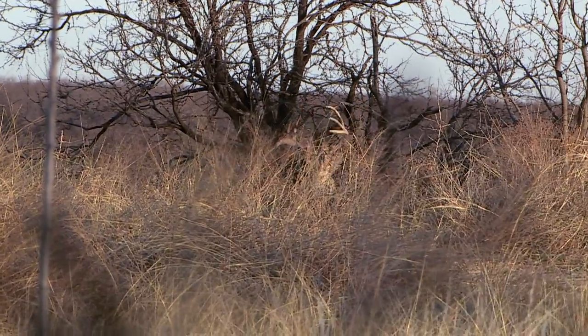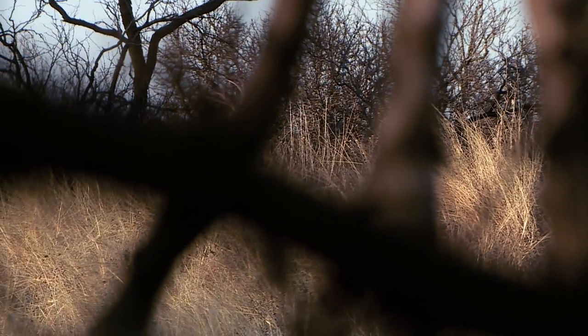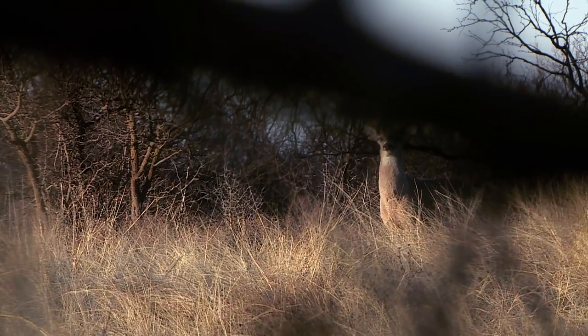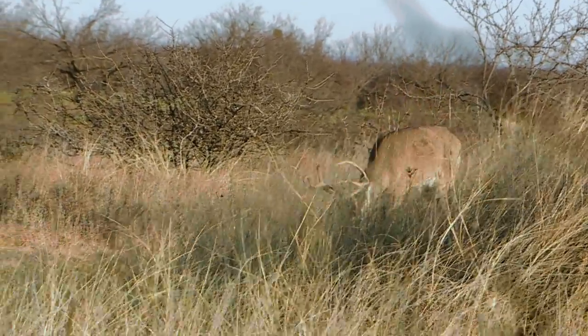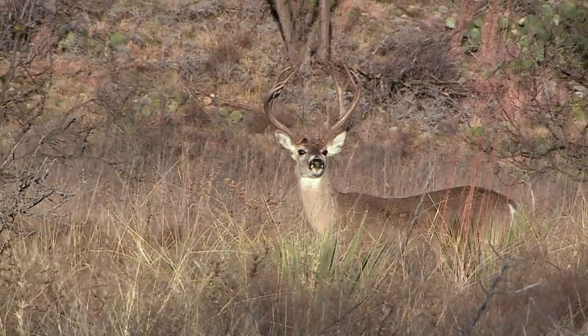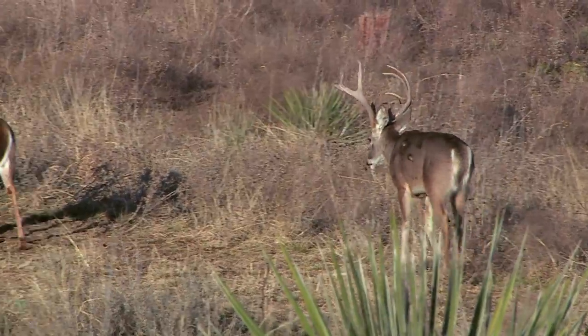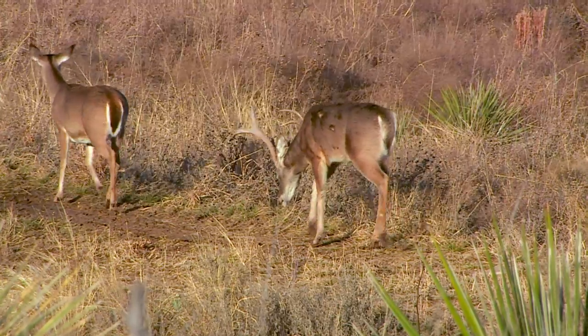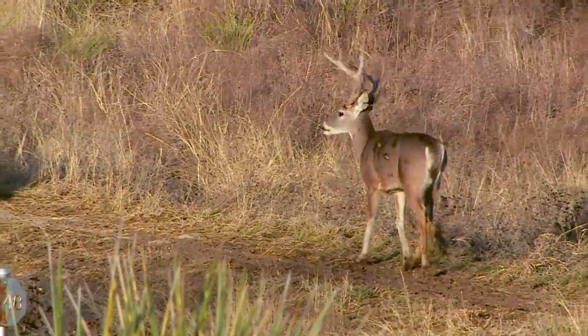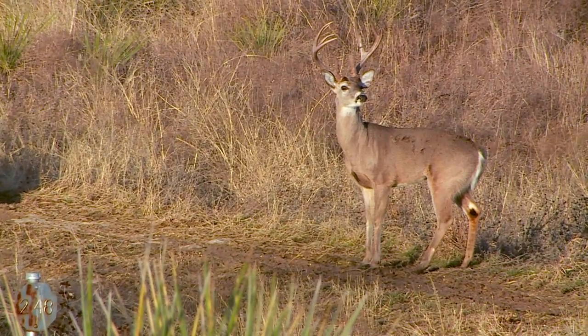There's a good deer coming up right here. There he is. I think that's the deer he showed us a picture of. I think that's him. He's tying his curved forward. He's got big brows. He's coming right here — coming out the bottom right here. You see him? You good?